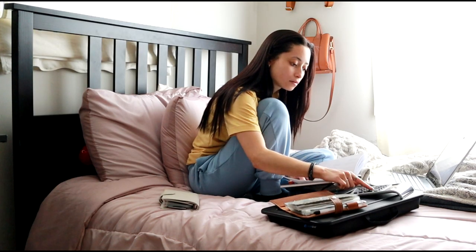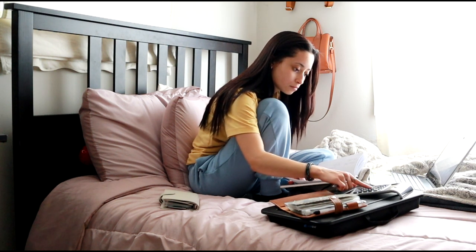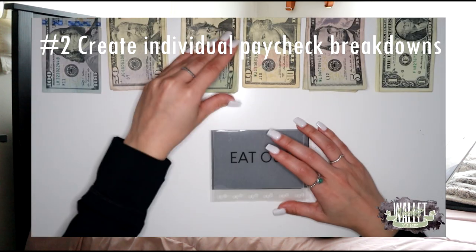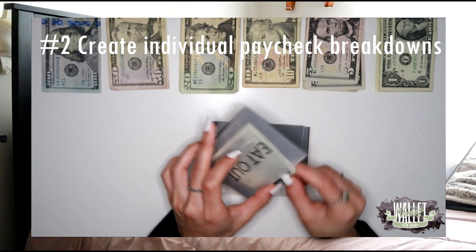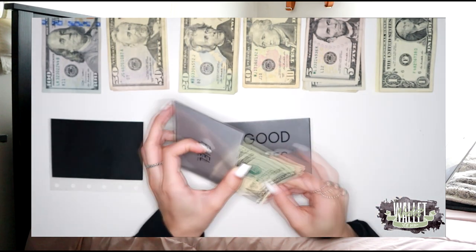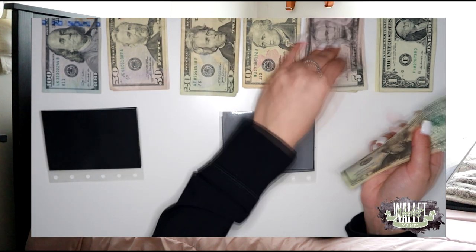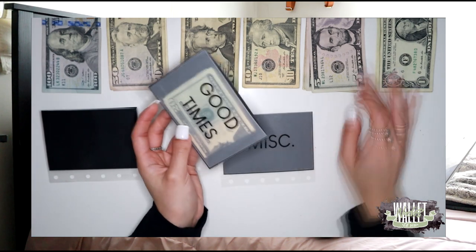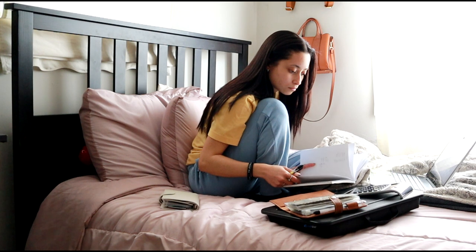Hopping into step number two, which ties into step number one — I make sure that I create a separate budget for every paycheck that I receive in that current month. Maybe that month I'll just be working with money from my full-time job, but there are months I pay myself from my business or side hustle, and I always sit down to create a budget for that money that reflects the monthly budget.